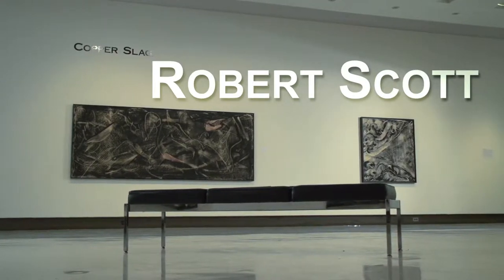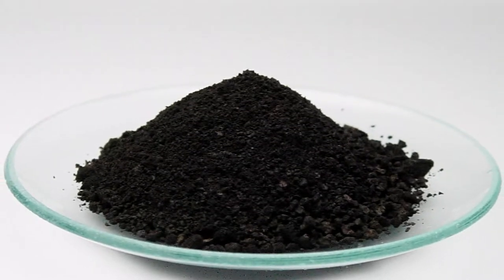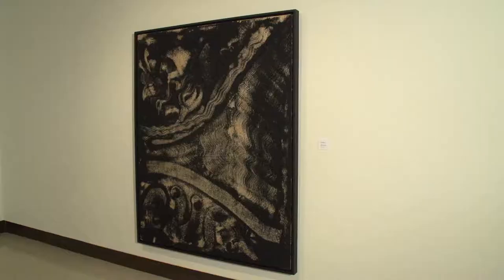The material I use is copper slag. I use that copper slag in my paint to give it texture, and so I'm playing with this stuff in the studio and sweeping it up. It's just something I really became familiar with, so I just started working with it.